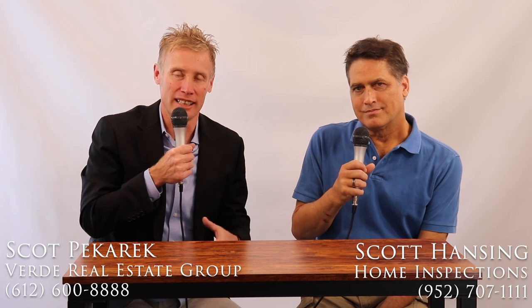So Scott, if someone wants to learn more about this topic, how do they get in touch with you? Call us at 952-707-1111, or go to inspectone.com. Thank you so much. And I'm Scott Picard with Verde Real Estate Group. You can reach us at 612-800-8888, call or text, or 24/7 online at verde-realestate.com. We hope this content has been useful — if you want further information, please let us know.